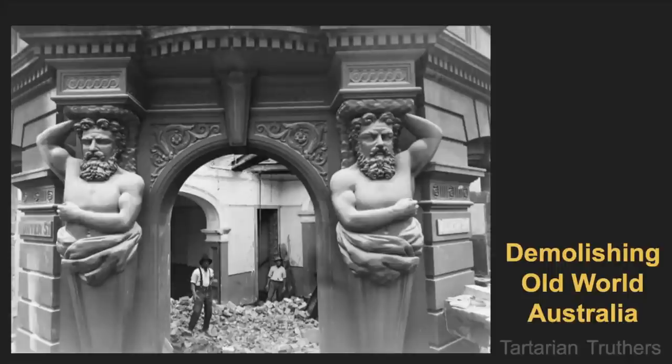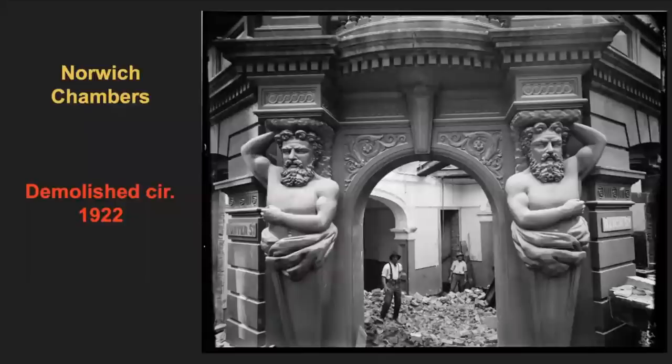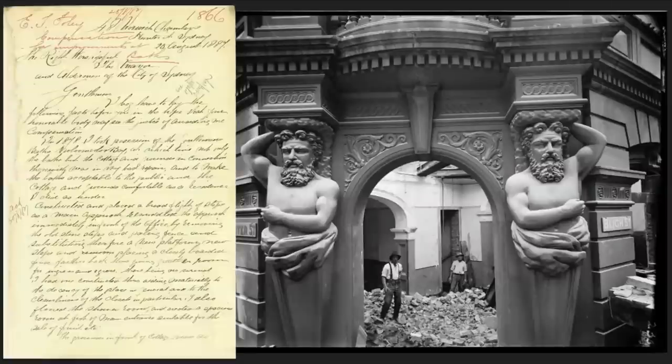Let's start with our title image. Literally all the information we could find on this photo is 'demolishing Norwich Chambers, Bly and Hunter Streets, circa 1922.' Why would you demolish something like this? Look at it. It is stunning. We did a little more digging and found a letter in the archives of Sydney Council, received from a Mr. T. Foley. It says that in 1878 he took possession of the gentleman's baths, Woollamaloo Bay — so this must have been originally the Woollamaloo baths.